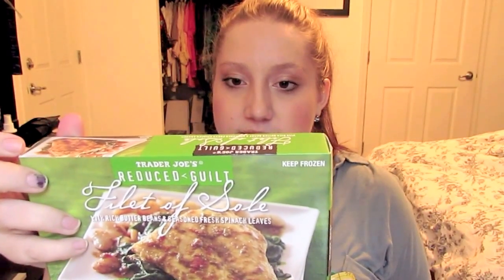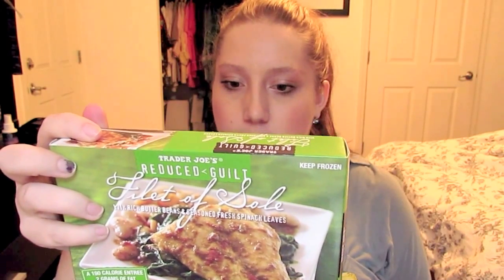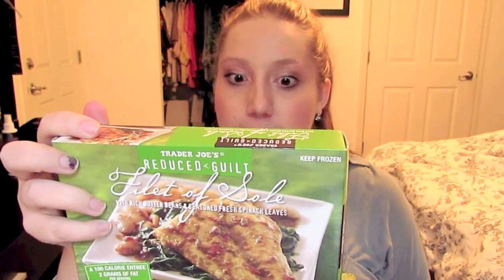The next frozen meal I got is the Trader Joe's reduced guilt filet of sole with rich butter beans and seasoned fresh spinach leaves. This only has 190 calories and 15 grams of protein. I'm not sure if I've ever had it but it looked really good so I got two of those.